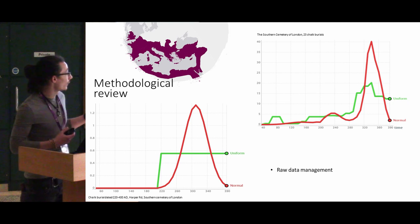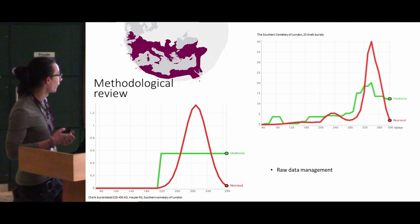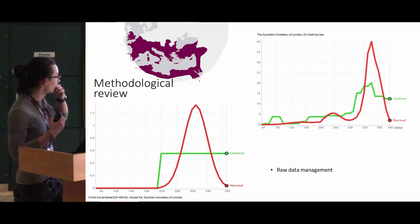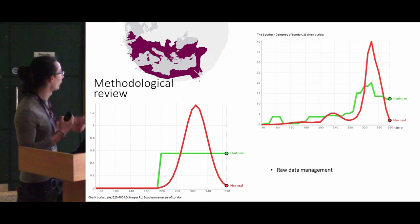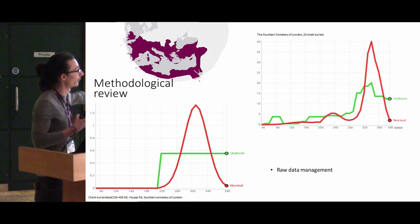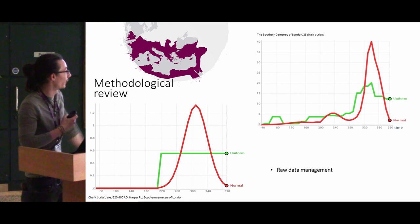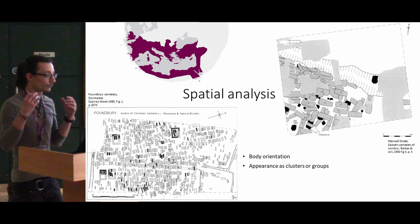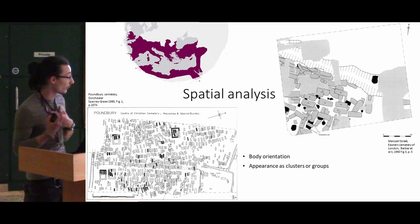In terms of methodology, the approach I've encountered so far was uniform distribution, and I've experimented — I'm trying to apply normal distribution in this case on a single burial, and in that case on 24 burials, to better understand the chronological distribution.